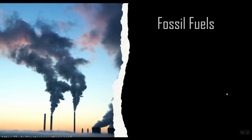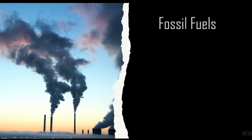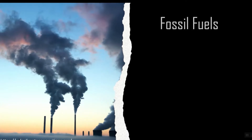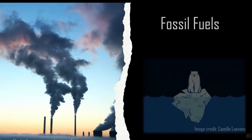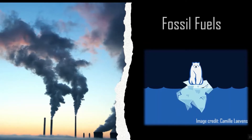We know that fossil fuel is a finite resource. It releases over 30 billion tons of carbon dioxide into the atmosphere each year, leading to climate change, pollution, and respiratory illnesses.